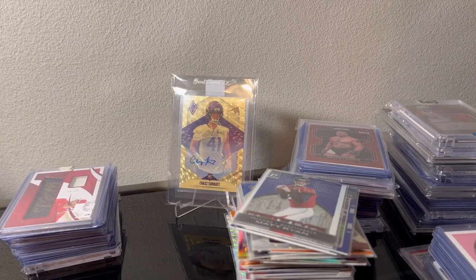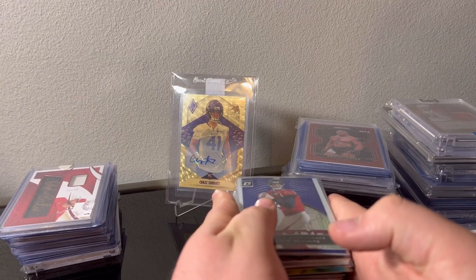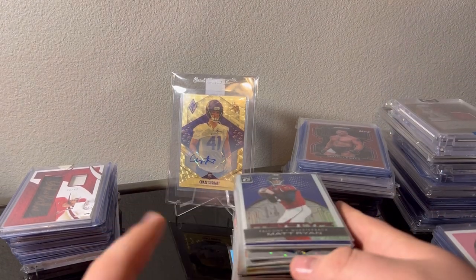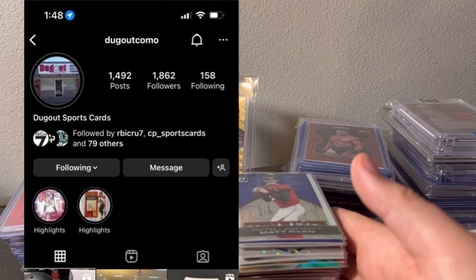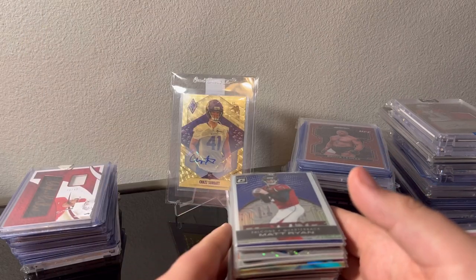Hello! Did a sports card show yesterday in Columbia, Missouri — awesome show put on by Dugout. We'll be going over everything I picked up. If I remember prices I'll try to say them, and if I did trades I'll try to flash pictures.